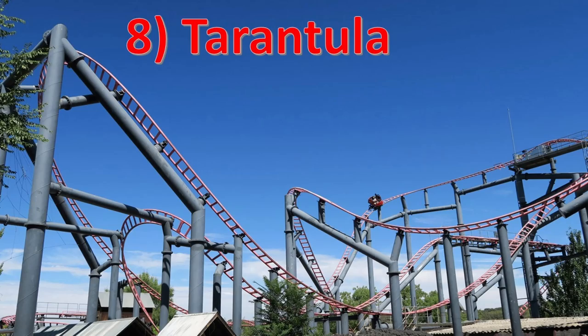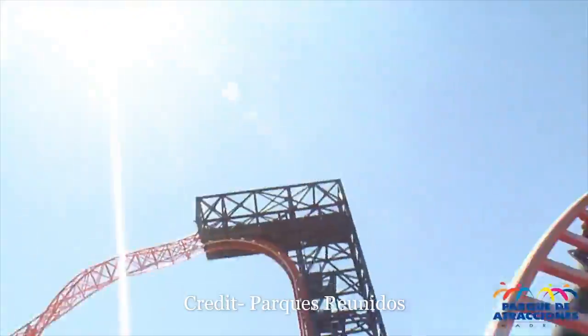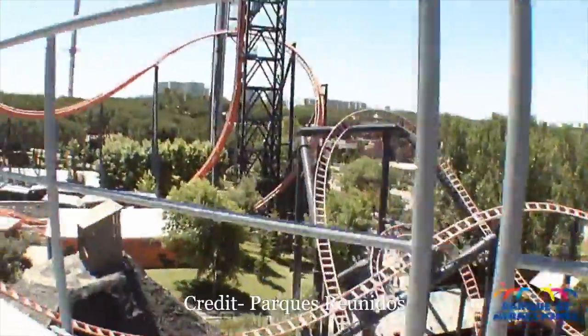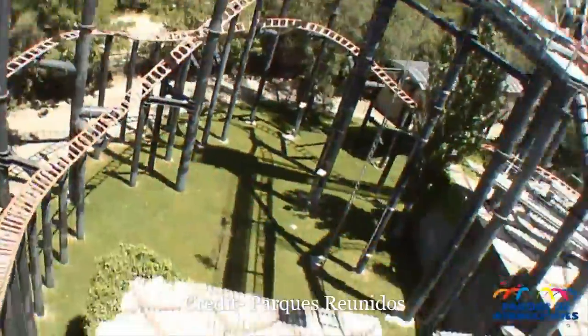Number 8 is Tarantula at Parque de Atracciones de Madrid. This is a very bizarre spinning coaster. While most focus on twists and turns, Tarantula is located on a hillside and has a series of larger drops. The positive here is that these drops are quite thrilling, especially if you're going down them backwards. On the downside, the cars don't have as much of an opportunity to get spinning.